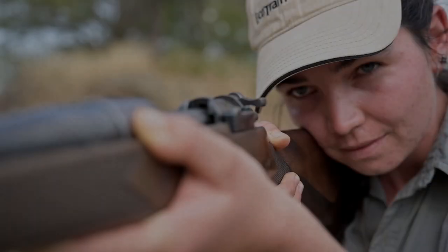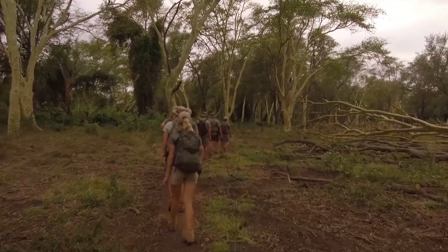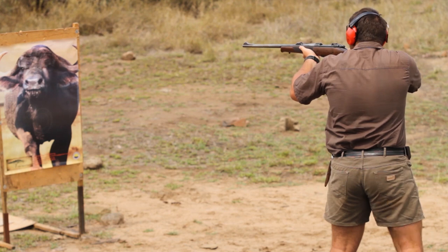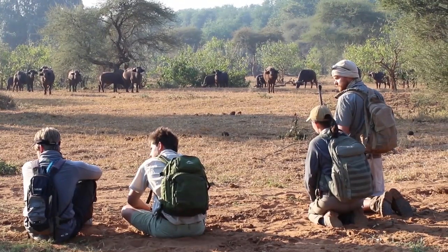The Advanced Rifle Handling and Apprentice Trails Guide course will teach you all you need to know to conduct safe guided walks. You will gain knowledge in weapons handling, preparing for guided walks, dangerous animals and approaching them on foot, as well as your role as an apprentice trails guide.